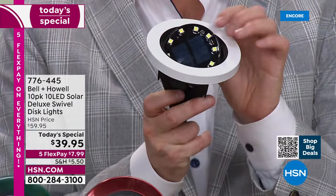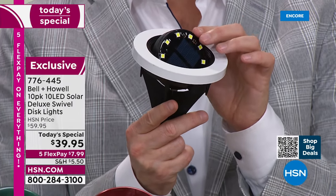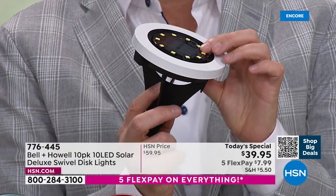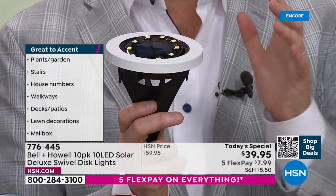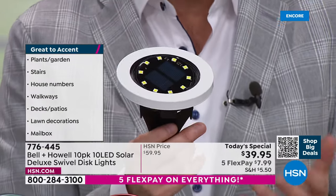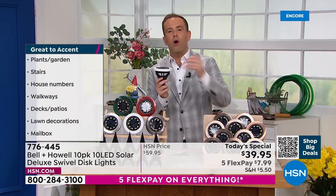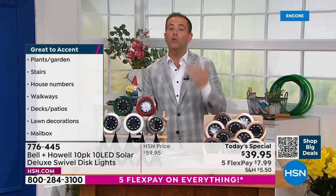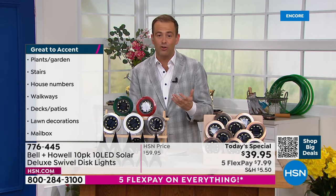If you want to use FlexPay, you don't need to be a member of a club — anybody with any major credit or debit card can use Flex. It breaks the price down to $7.99. So let's say you were going to buy two sets — that'd be 20 lights. You could do both on FlexPay and get them home for like $16 plus tax. So use FlexPay to your advantage for sure.